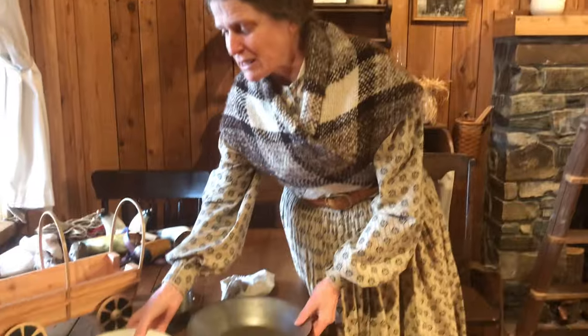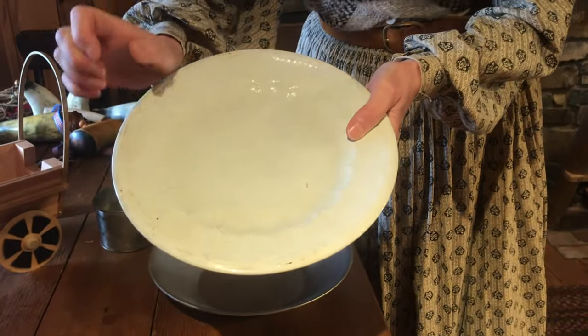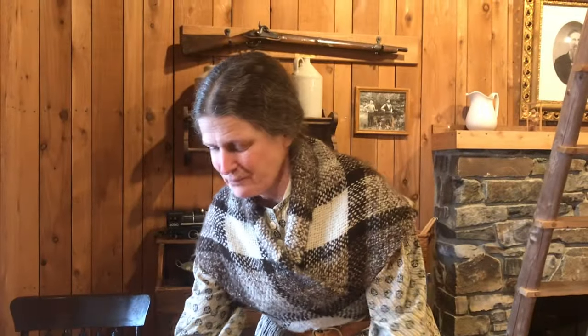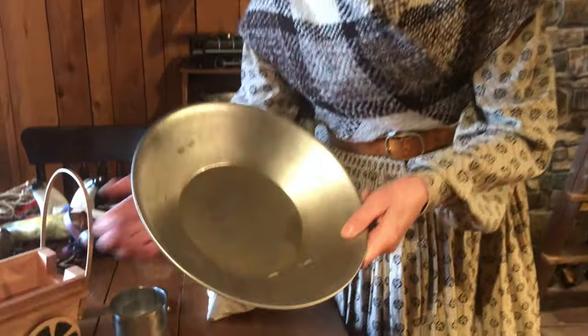Now, if you want to bring dishes, you probably wouldn't want to bring a nice china dish like this because if I drop it, it'll break. But something like this — tin — it won't break.